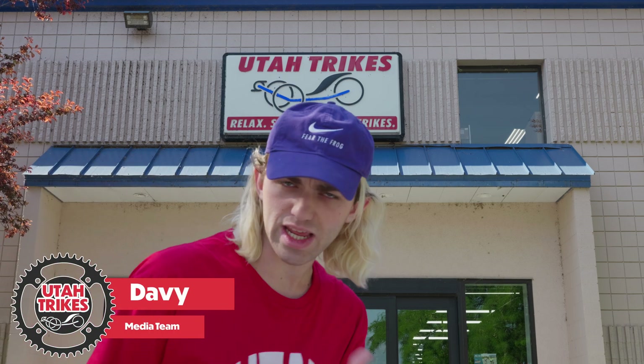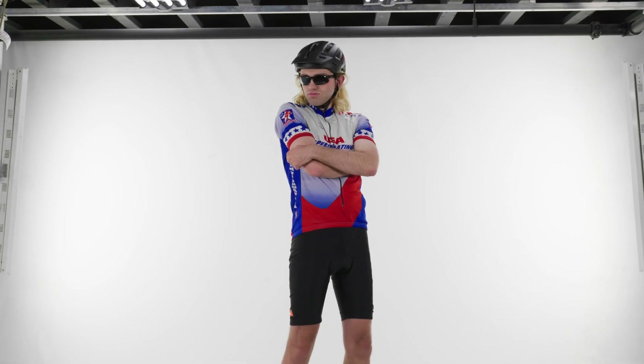Did you know that 80% of trikes that are sold here at Utah Trikes are ordered with a motor? Whether it be a pedal assist motor, a throttle motor, there are a lot of different kinds of motors that people are into. You could be a rider just trying to get to work, a cycling hobbyist who needs some support, someone who just wants to go fast, or someone who's trying to just casually ride your trike.